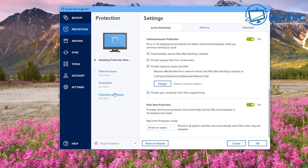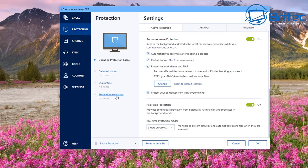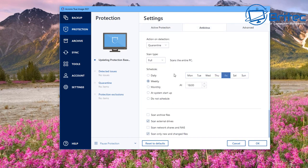You also have detection issues, quarantine, and protection exclusions. Under detection issues you can see any flagged items — at the moment there's nothing there. In the quarantine area, if a file has been quarantined you can restore it if it's a known good file or delete it from the PC. Protection exclusions let you add a folder or file you don't want Acronis True Image 2021 to interfere with.